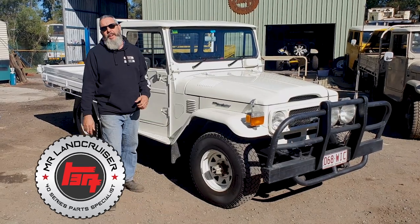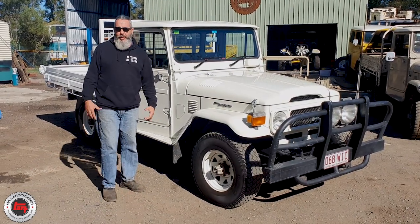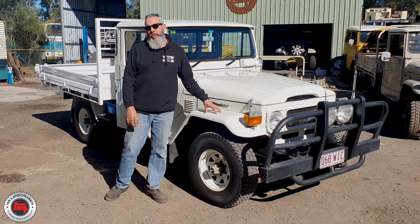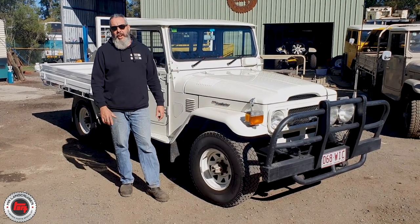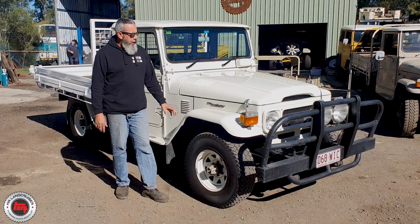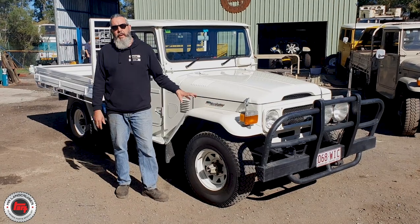Check out how shiny this one is — I need my sunglasses on to talk about this one. She's got a bit of a glare going on. Outback Queensland rig, this one. HJ47, fifth month, 1982, and it's lived its whole life in western Queensland.